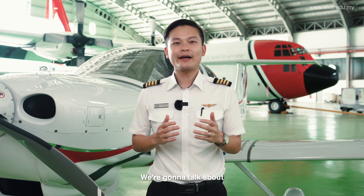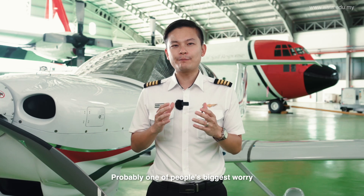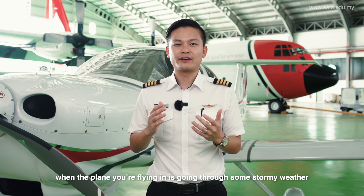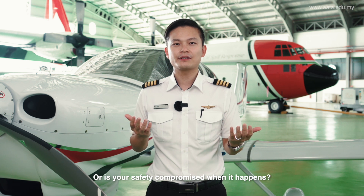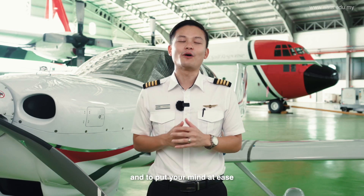Hi everyone, it's Captain Scott Hay once again and today we're going to talk about what happens when an aeroplane is struck by lightning. Probably one of people's biggest worries when the plane you're flying in is going through some stormy weather — is it going to cause serious damage to the plane, or is your safety compromised when it happens? Don't worry, here's a brief explanation to put your mind at ease.